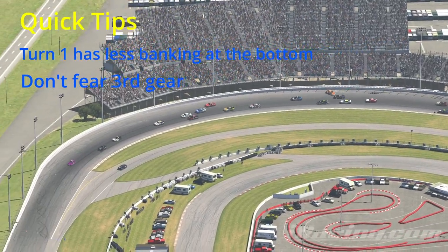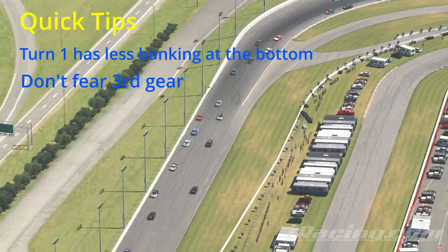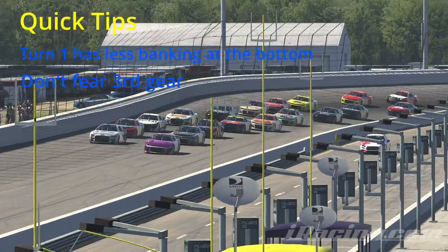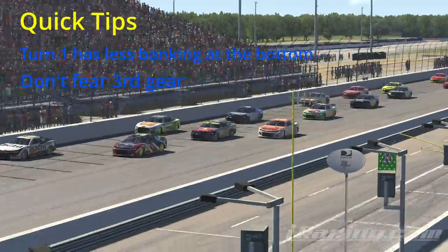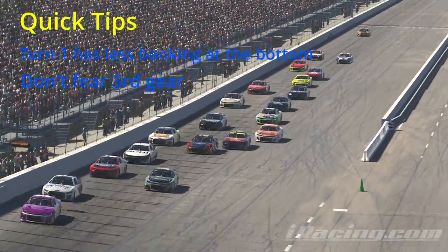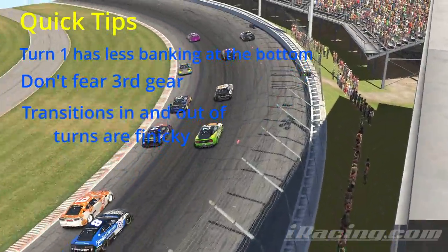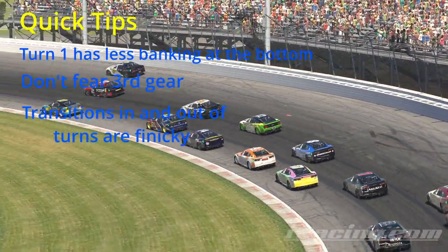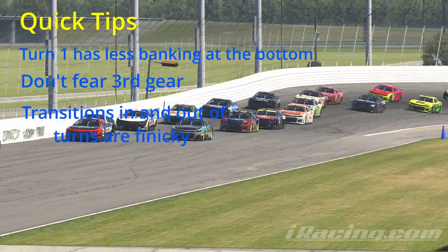The next tip is don't fear third gear going down into turn one. Third gear is really helpful to get the car to actually rotate. It's possible to make fourth gear work, but I was so much more consistent with third gear. The scary part is getting down into the corner and making sure you time your downshifts right so that you don't spike the RPMs and get the car all out of whack.